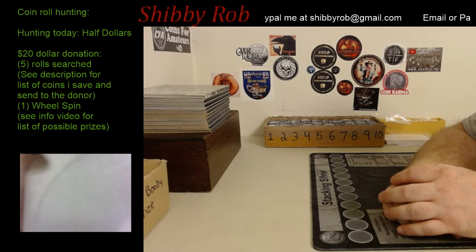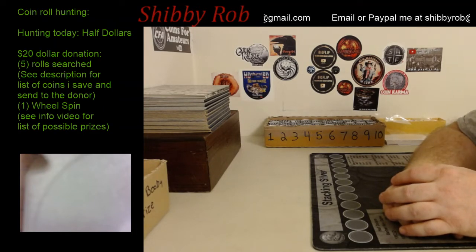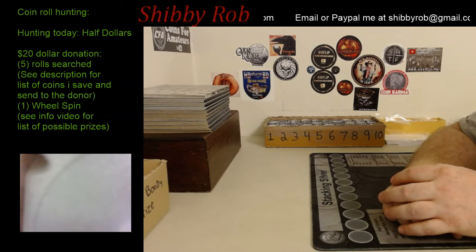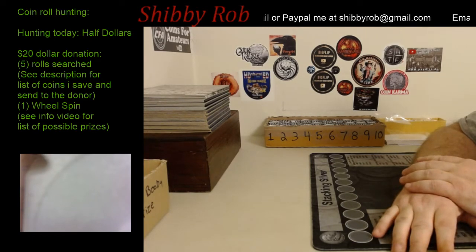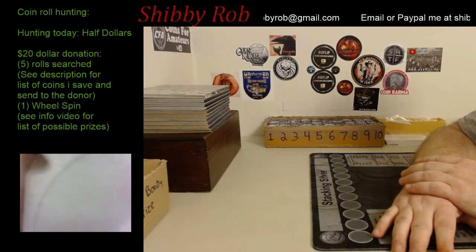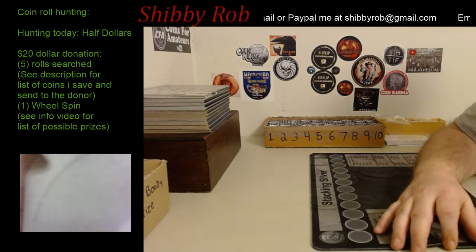Along with the coin roll hunt, I have a few auction items I may put up tonight, and if there are any special requests I will take them if I can accommodate. In between coin roll hunting we'll do a quick little auction here and there — just to take a break from coin roll hunting once in a while — and it should be fun.